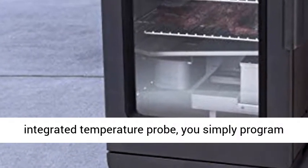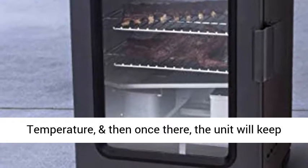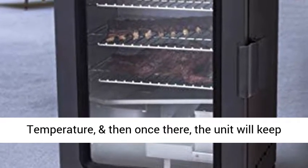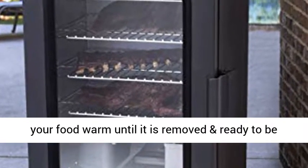you simply program the unit to smoke your food to a desired internal temperature, and then once there, the unit will keep your food warm until it is removed and ready to be served.